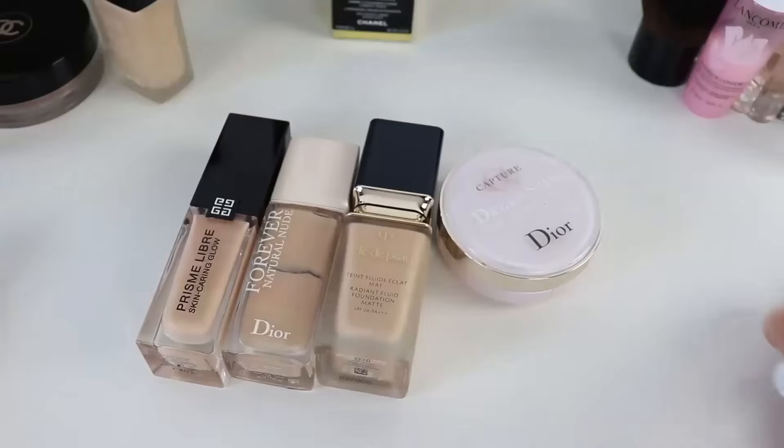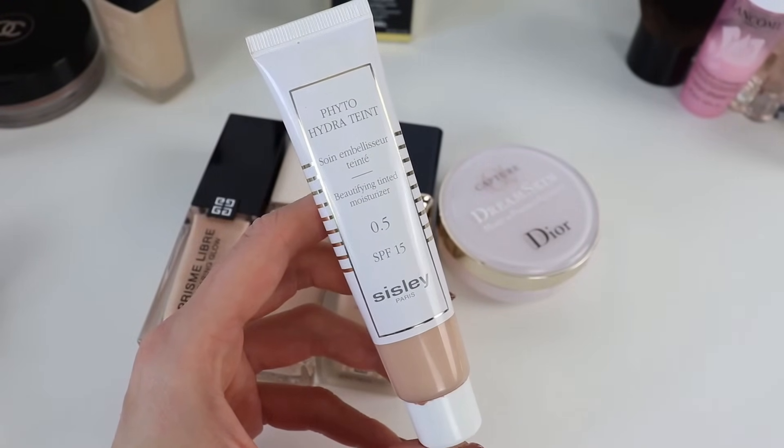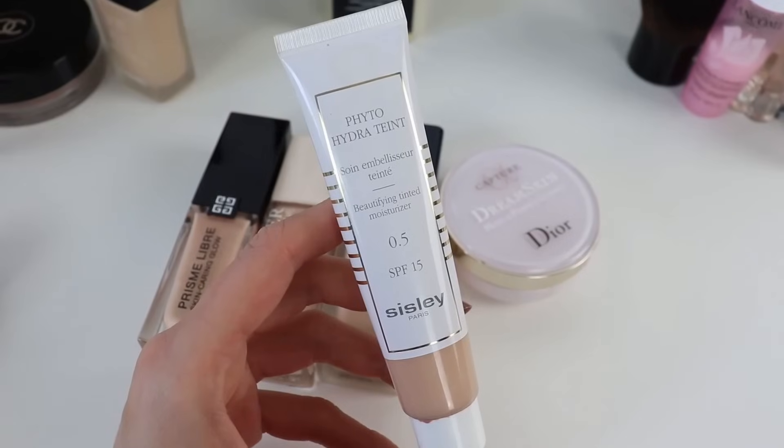Next are two products somewhere in between skincare and makeup. My favorite tinted moisturizer is from Sisley — I keep repurchasing it. It has light to light-medium coverage depending on how much you apply, and it's so comforting and soothing on my sensitive skin. It's moisturizing, looks exactly like skin, and is the product I most often carry in my handbag. When I'm on the go I can apply it with my fingertips without a mirror — it looks so flattering.